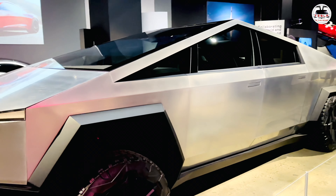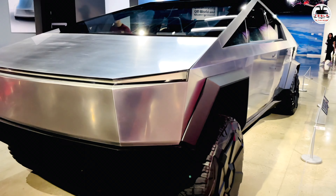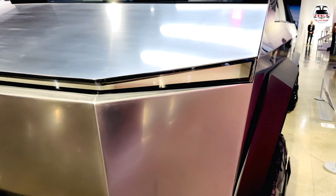Holy cow — absolutely gorgeous. The light bar in front wraps around the front facade.